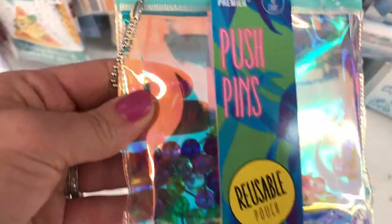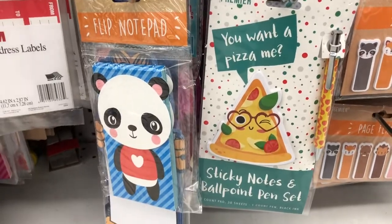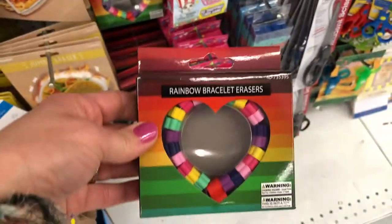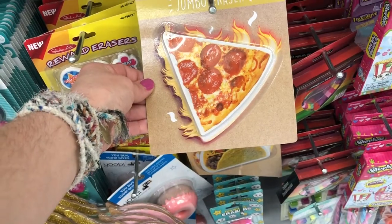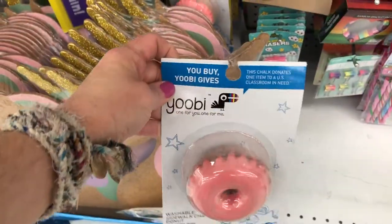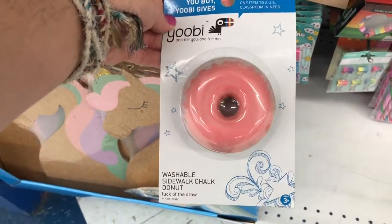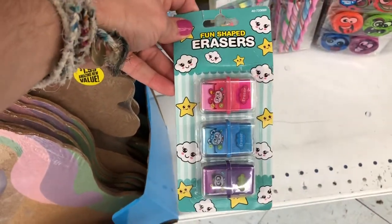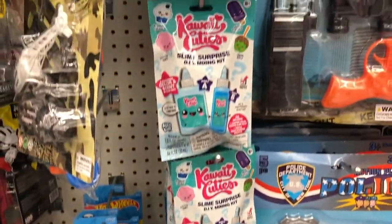There's a cute little paperclip container — I liked the container itself. They have push pins in little cute bags, little page flags with animals, and flip notepads. Then there's an eraser that's shaped like a bracelet, a little pizza eraser, chalk donuts, more erasers, and a little unicorn corkboard.